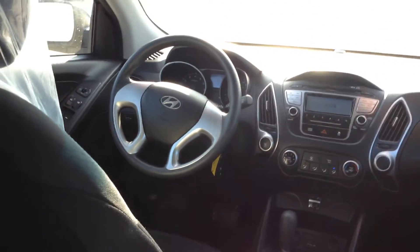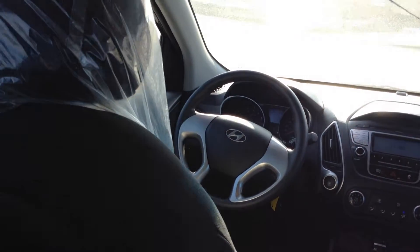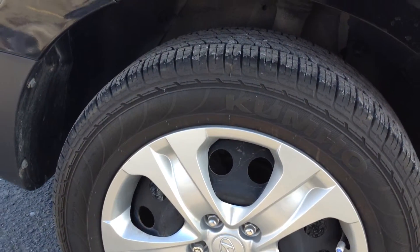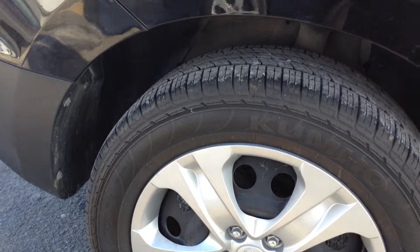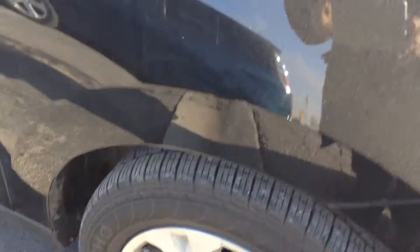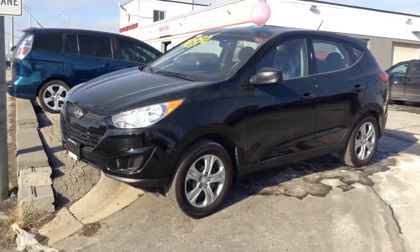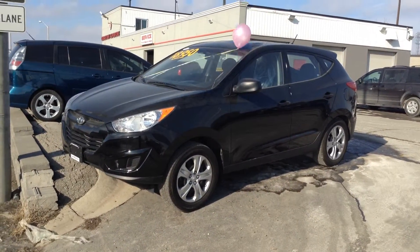I'm going to take you outside and just show you briefly what it looks like on the exterior. The vehicle is in immaculate condition — not just saying that, it really is nice — and it also has a clean CarProof report, which I'm going to include with the email that I'm going to send to you. The vehicle still has the original equipment Kumho tires and they're in excellent condition, so you're not going to have to worry about that. Here's the exterior of the car and it's just beautiful.